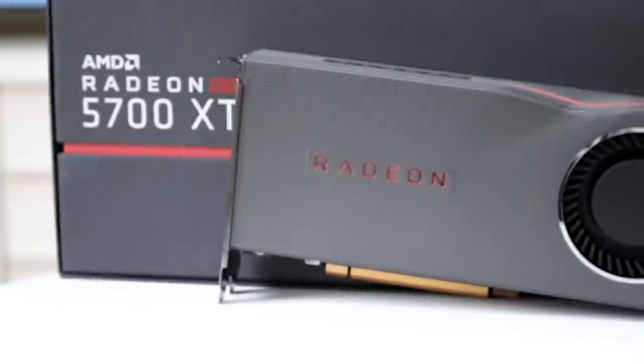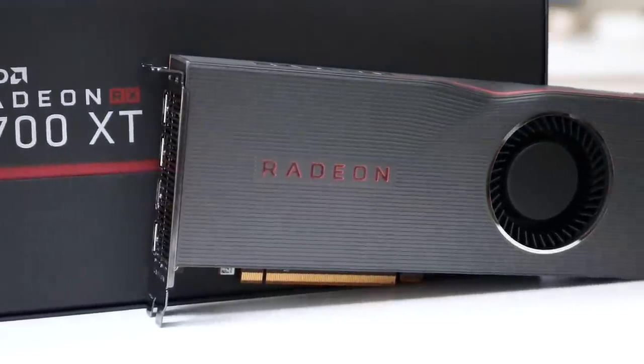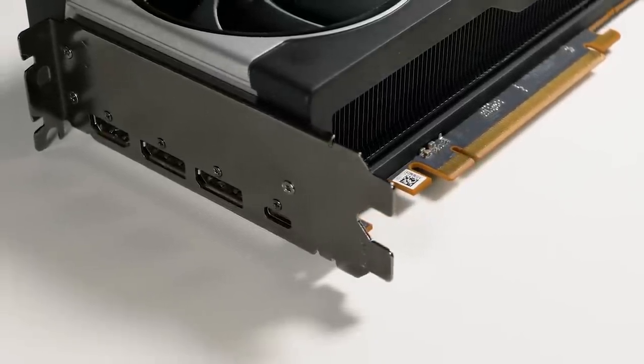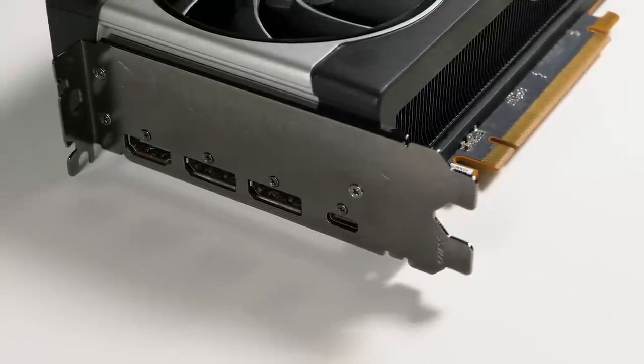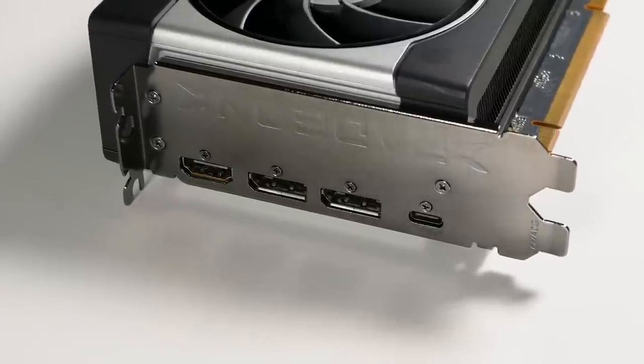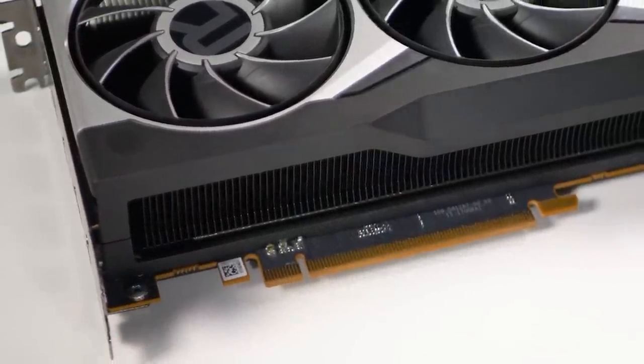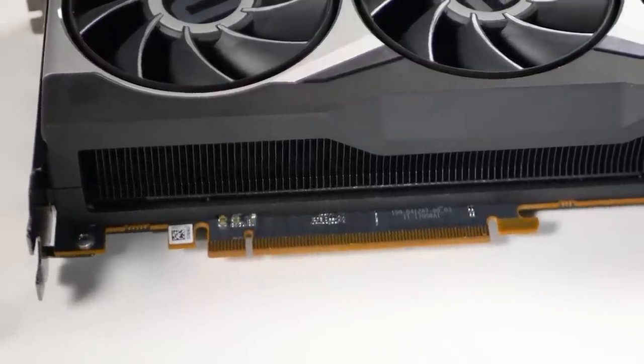These designs are a huge step forward from the blower-style RX 5700 series cards and should perform much better in standard PCs with adequate airflow. In terms of ports, you get one HDMI 2.1 in common with Ampere, but this time there are two DisplayPort 1.4 outputs and one USB-C output, which can be used as a third DisplayPort, HDMI, or even DVI-D with the right adapter. The card is PCIe 4.0 compatible but works fine in PCIe 3.0 slots too.